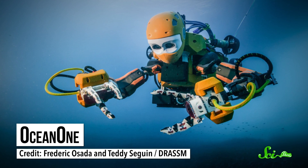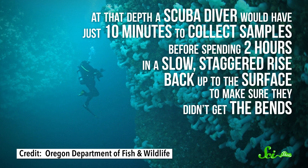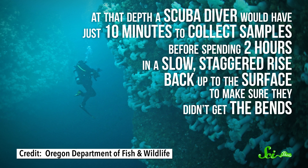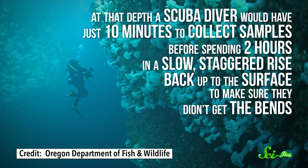The vase was fished out by a humanoid robot diver called Ocean One. At 100 meters below the waves, the wreck of La Lune is pretty hostile to human visitors. At that depth, a scuba diver would have just 10 minutes to collect samples before spending two hours in a slow, staggered rise back up to the surface to make sure they didn't get the bends.